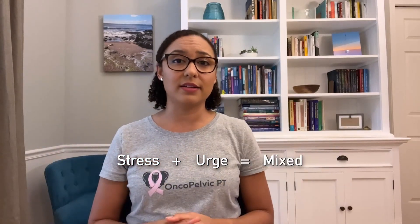Next up is urgency incontinence, which is leakage associated with a strong sudden urge and need to urinate that's difficult to delay. This can happen as you're rushing to try and get to the bathroom and you can't quite make it, or when you get home, put your key in the door and step through the doorway. Third is mixed urinary incontinence, which is when you have a combination of both stress and urgency incontinence.